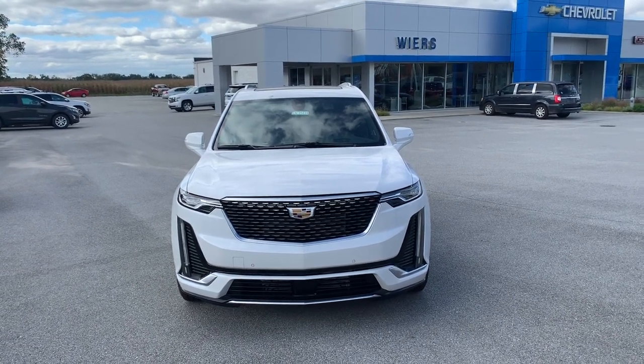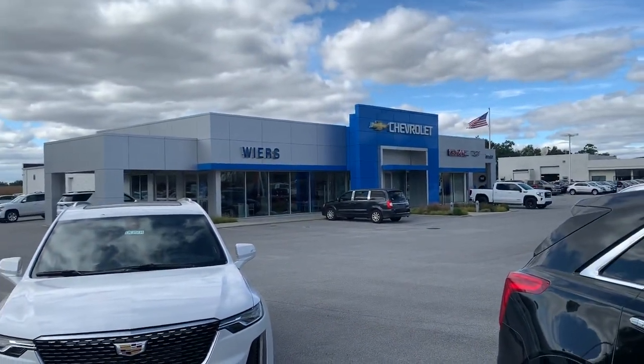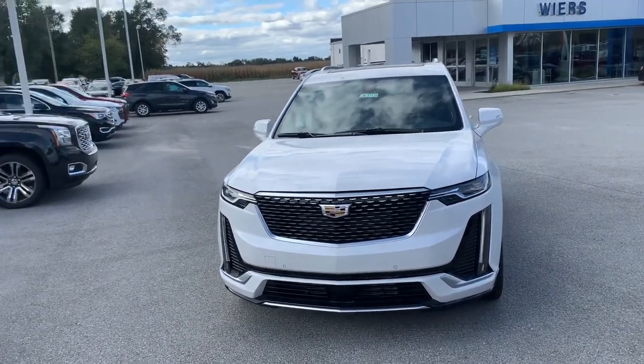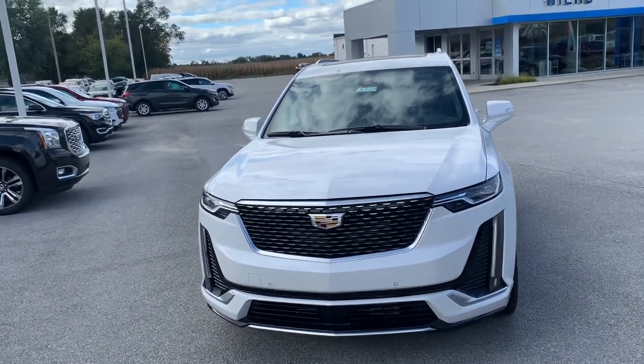Hey, good afternoon James. My name is Josh Tulaski over at Weir's Chevrolet Cadillac GMC located in Demont, Indiana. I'm excited to show you my 2020 Cadillac XT6 — this one's the all-wheel drive — so we'll get right into it.